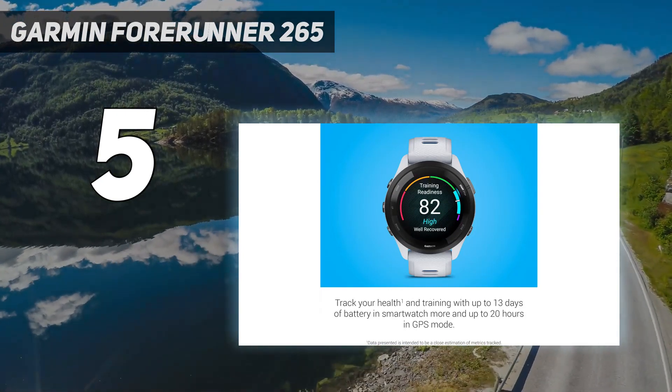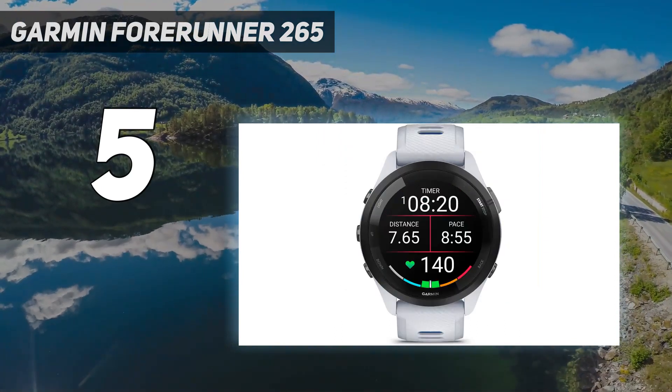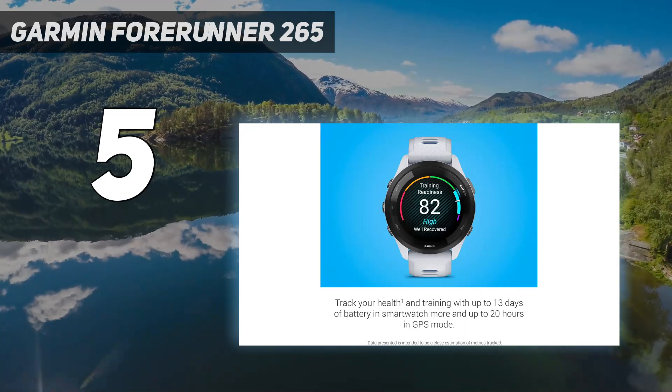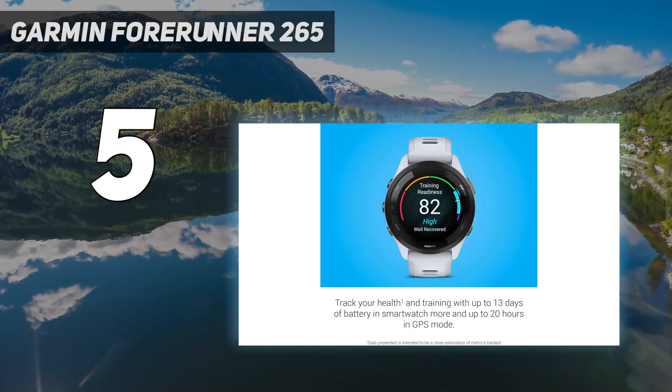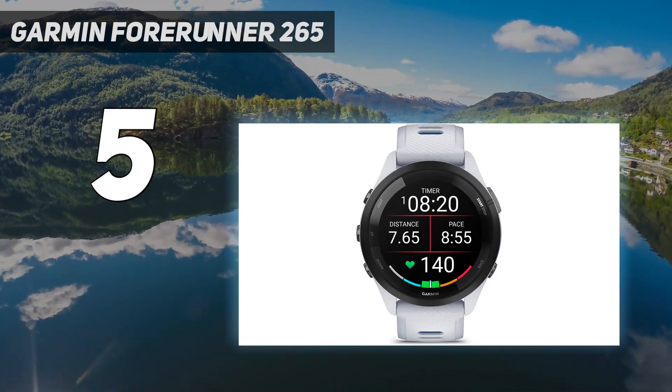If you're on a budget, now is a good time to check out the Garmin Forerunner 255, which is pretty similar aside from the screen, and still a great buy. Unsure which to buy? Check out our Garmin Forerunner 255 vs Forerunner 265 face-off.